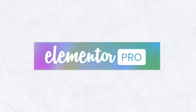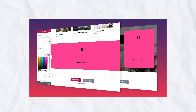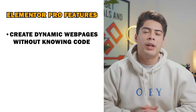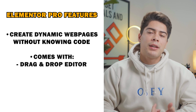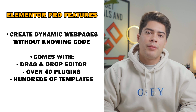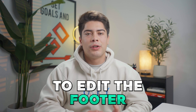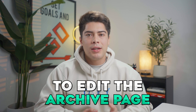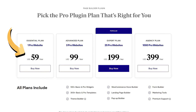The number one plugin to use for your website in 2023 is going to be Elementor Pro. Elementor Pro is a really simple and easy-to-use plugin that allows you to create dynamic webpages without actually having to know code. It offers a drag and drop editor, over 40 different plugins, hundreds of templates to choose from, and much more. Elementor is free for WordPress users; however, to edit the header, the footer, single post, and archive page, you will need to get the Pro subscription, which starts at $49 per year.